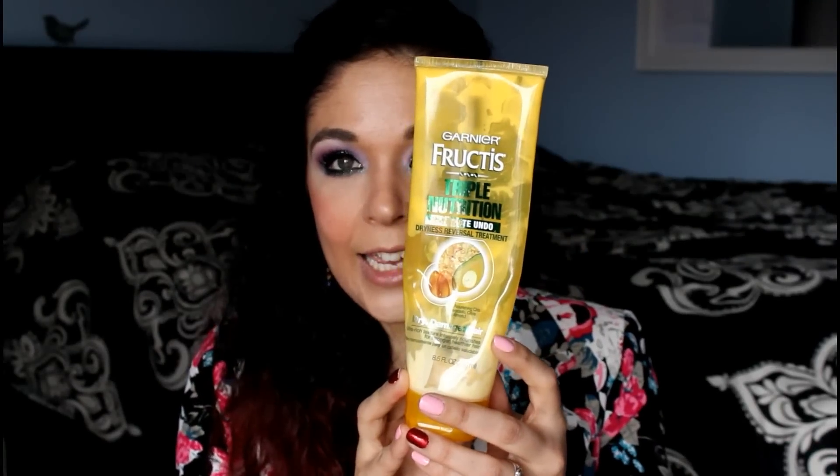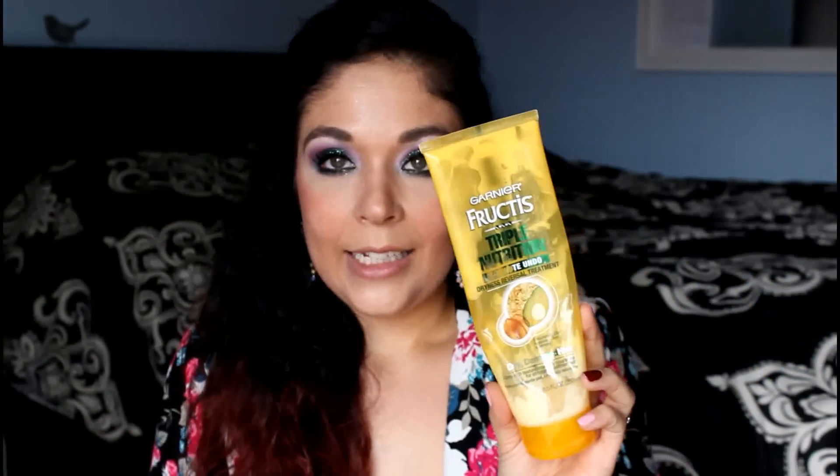The first thing I have is from Garnier Fructis — Triple Nutrition three minute undo dryness reversal treatment. This is a conditioner you leave in for three minutes in the shower. I got this for myself probably in the summer and also bought one for a friend. I was actually looking for my very favorite Three Minute Miracle from Aussie but they were out at the store, and I had just gotten my hair done so I really wanted something to condition my hair.